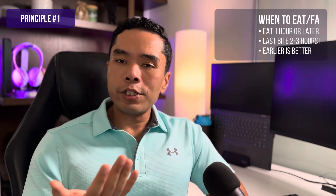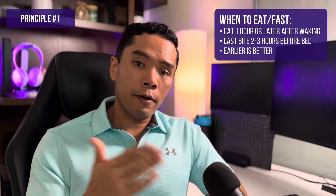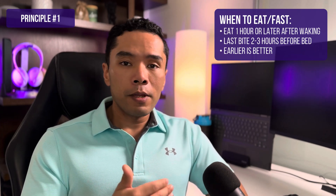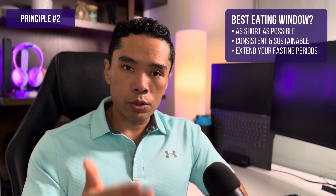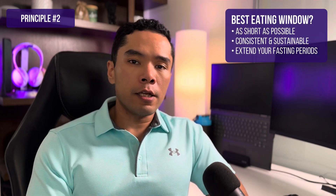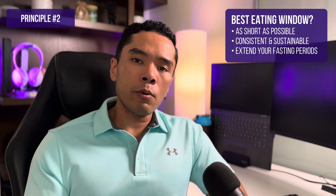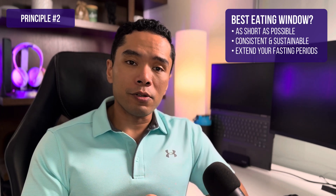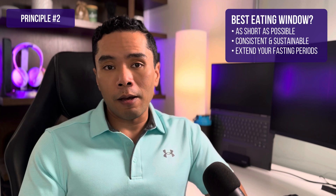Principle number one — when should you eat and fast? According to the research, you should eat no sooner than one hour after you wake up, and have your last bite at least two to three hours before bed, even longer if you're doing OMAD or have a very heavy final meal. Principle number two — what kind of eating window should you do? As short as possible. While eight hours, or 16:8 intermittent fasting, is typically the standard, I learned recently that the eight-hour timeframe wasn't established because it was considered optimal, but because the grad student responsible for feeding the mice had to go home — his girlfriend forbade him to stay in the lab longer than eight hours.